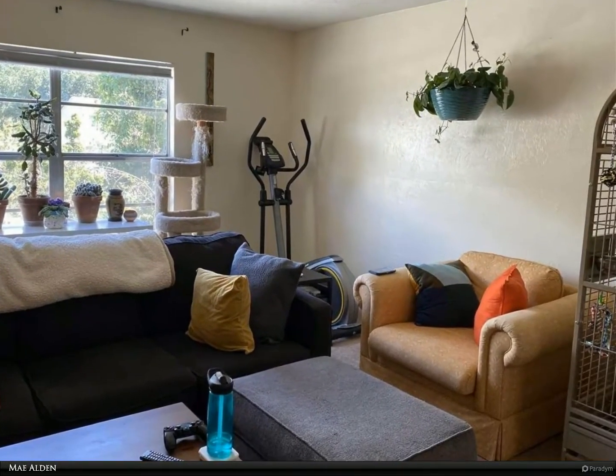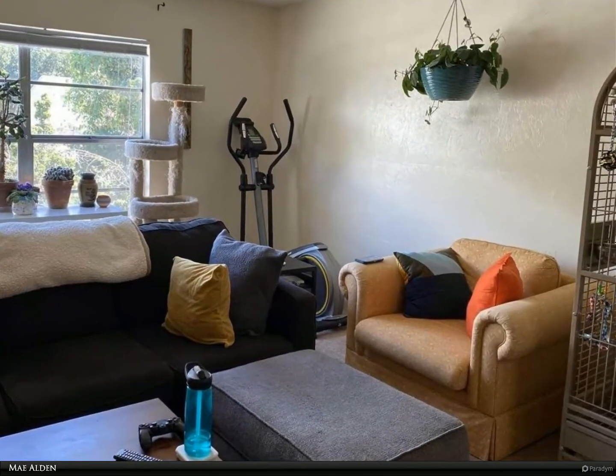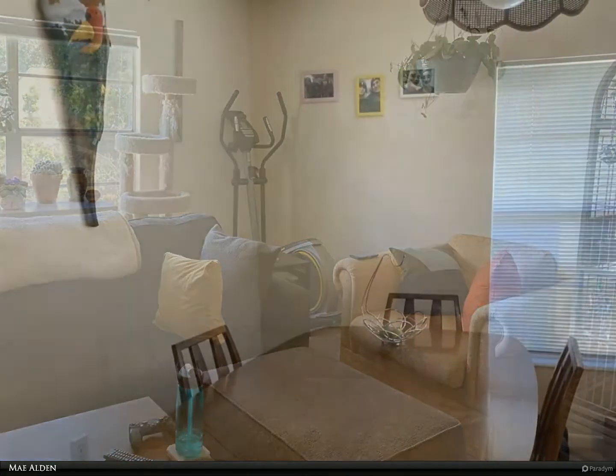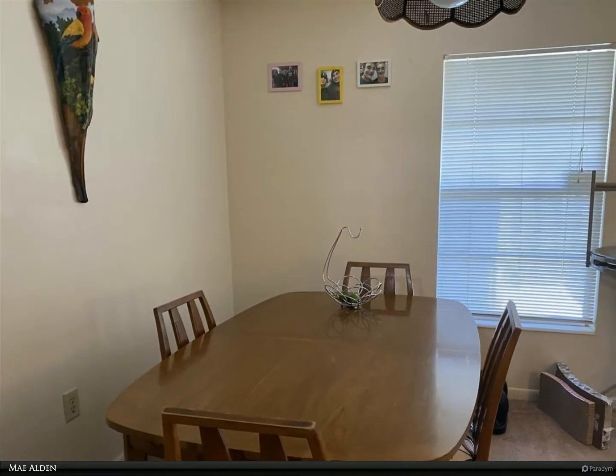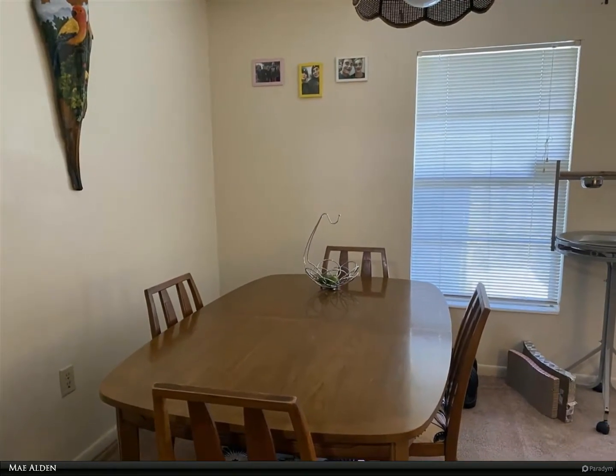This two-bedroom, 1.5 bath condo is on the second floor, so no loud neighbors above you. Spacious bedrooms, fully equipped kitchen, and laundry hookups are just a few of the features.